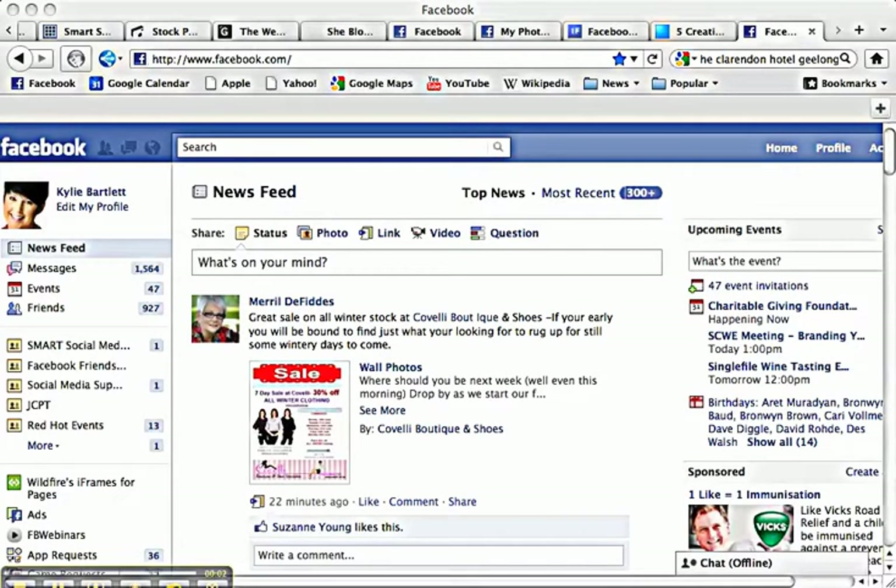Hello my friends, it's Kylie Bartlett here, the web celeb, and in today's Facebook Two Minute Takeaways I'm going to show you a really clever way that you can be showcasing your business fan page from your personal profile. This has been around for a while now but I have noticed that not many people are utilizing it to its full extent, so let me explain what I'm talking about.